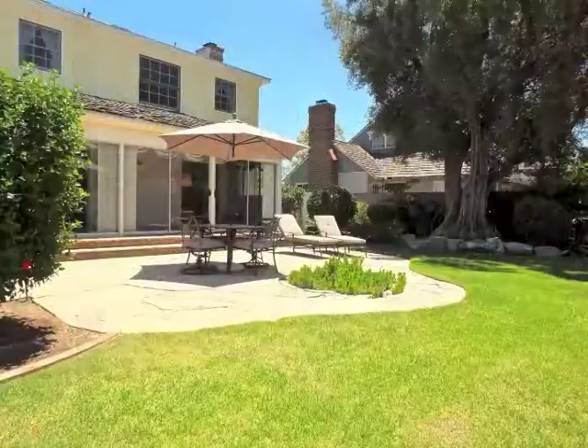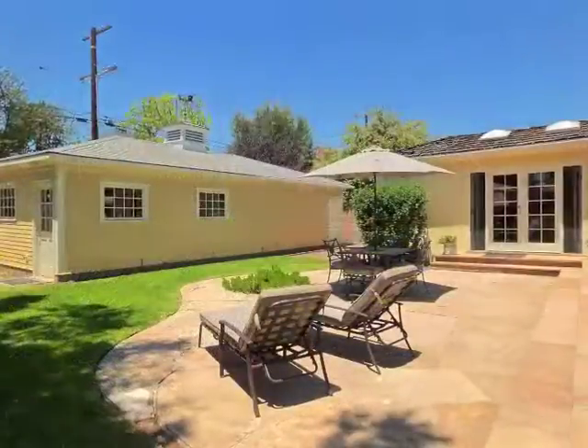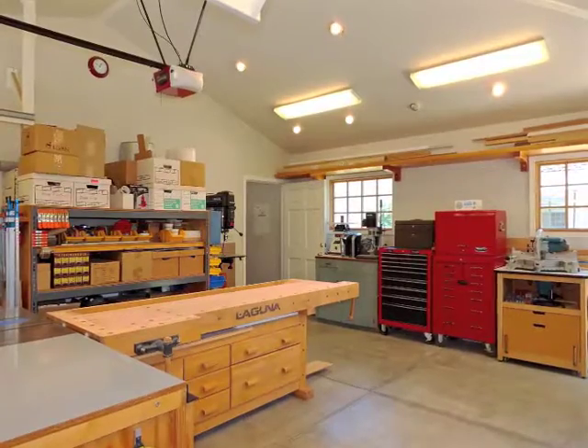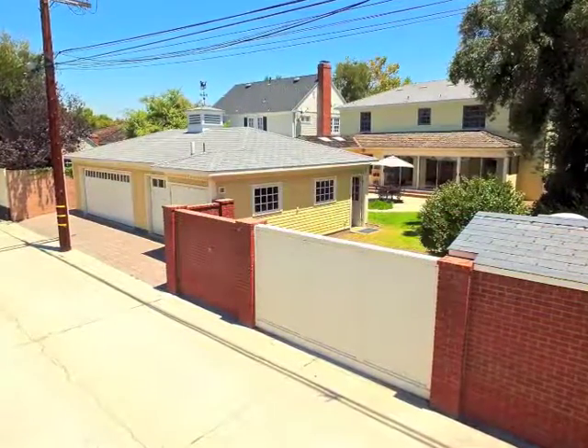Indoor-outdoor living and entertaining is wonderful. The three-car garage complex with its classic cupola and weather vane includes a finished garage and a sky-lit workshop, not to mention the removable fence for RV access.